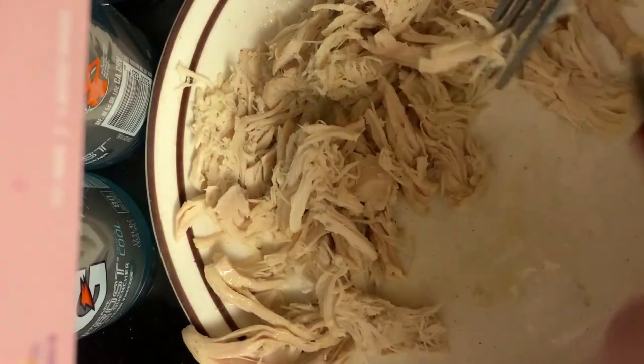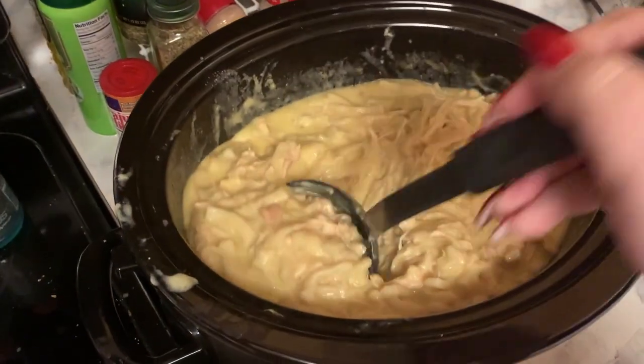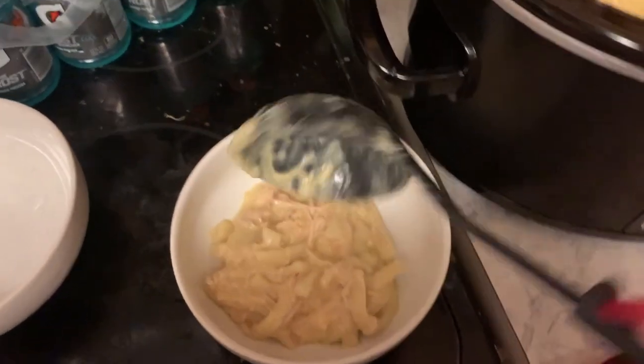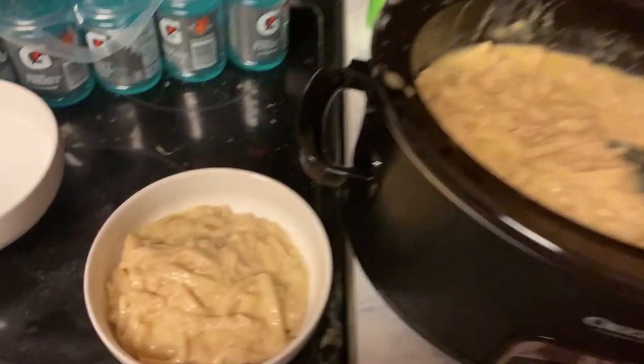After eight hours it's officially done. This stuff is so good — I personally like it the day after when you warm it up. Oh, so good! Okay, we need to eat this. I have now edited two and a half videos.